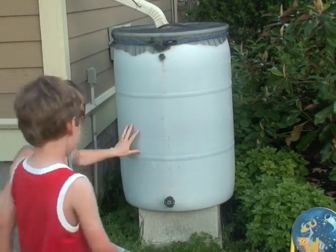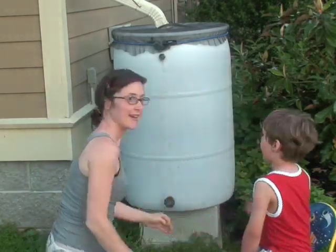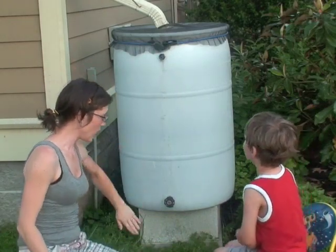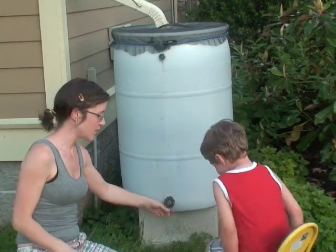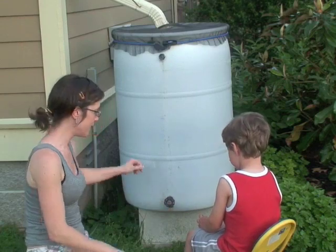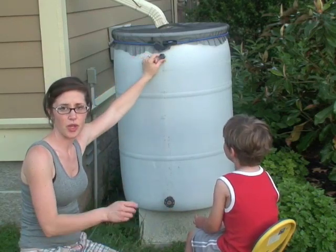Hey Walker, are you going to come and help? Why don't you have a seat right here and we'll show you how it works. We have it up on blocks to make it a little easier for access, and then when you turn the nozzle you can go ahead and put your pitcher underneath here. Up here you drill an extra overflow spout.